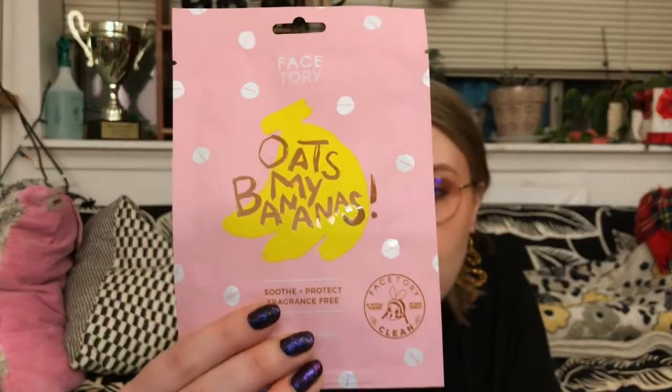First up, we have the Oats My Banana sheet mask from Face3. This is one of their new ones. I'm super excited to get this — they released it and I wanted it but held off because I knew I'd probably get it in my subscription. This is a sheet mask for plump, soft, and glowing skin. It's a banana fiber sheet mask, enriched with 10% Avena Sativa oat extract, which is a calming ingredient that helps minimize redness and irritation while moisturizing the skin. It also evens out skin tone and brightens complexions. This retails for $3 USD.